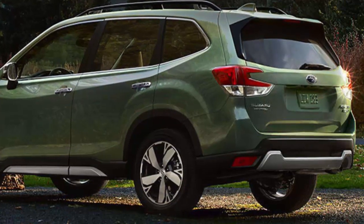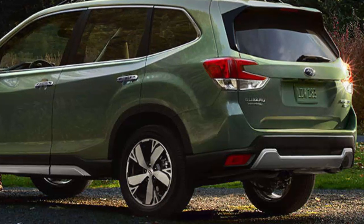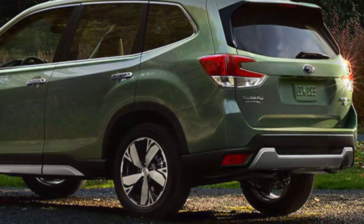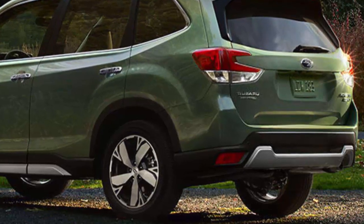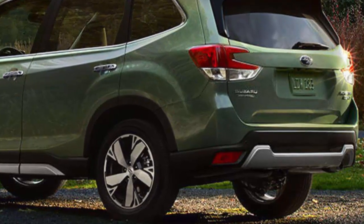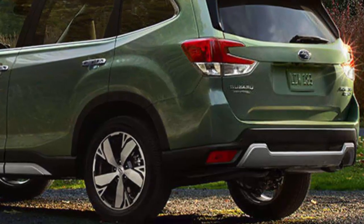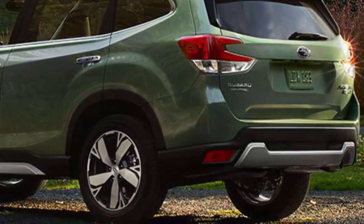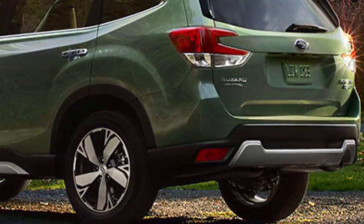Its boxy, upright stance — which helps it offer some of the easiest access to the front seats of any car — and airy cabin make it seem like the least intimidating SUV available. New LED headlights are standard on all models. The company says the 2019 Forester gets more cargo space with a larger gate opening and a flatter load floor.